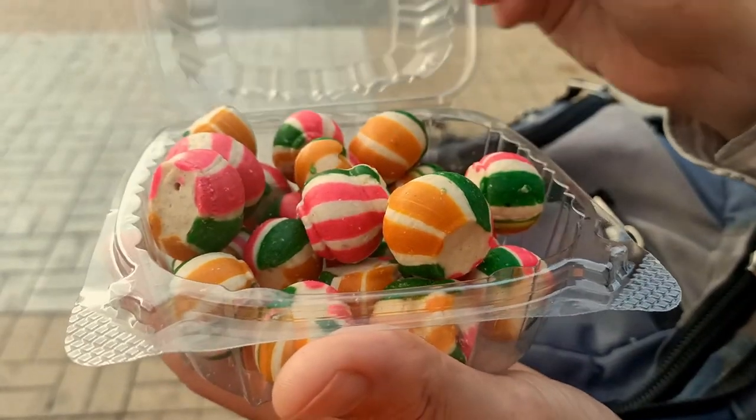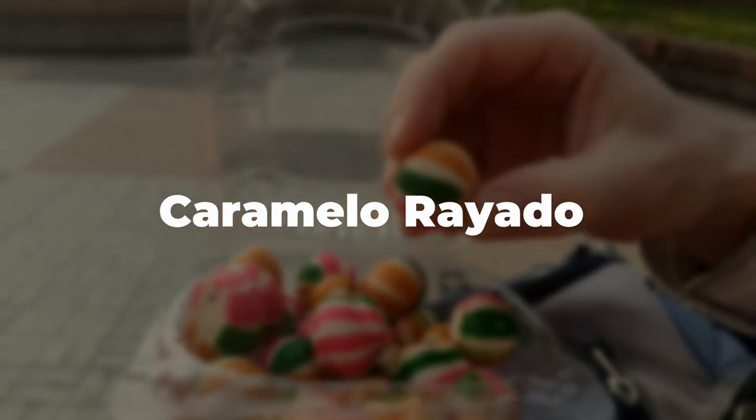Finally for today we have Caramelo Royale. These are hard boiled candies — or nearly hard boiled. You can bite into them but you probably shouldn't because they're pretty hard. Also very delicious.